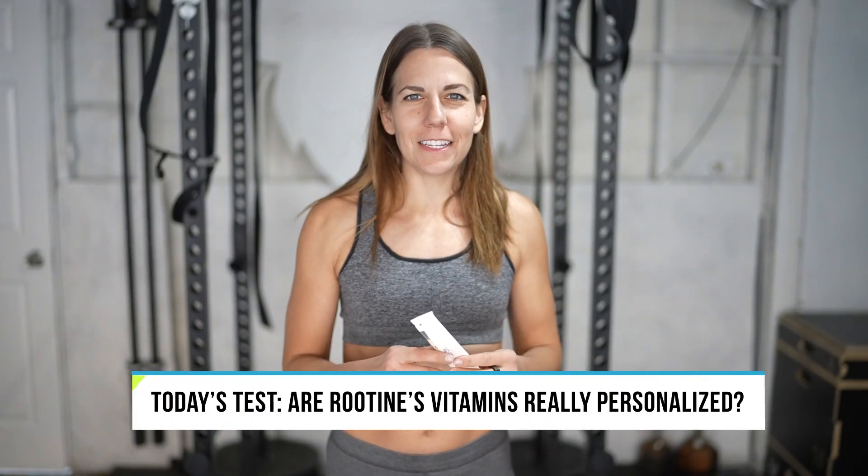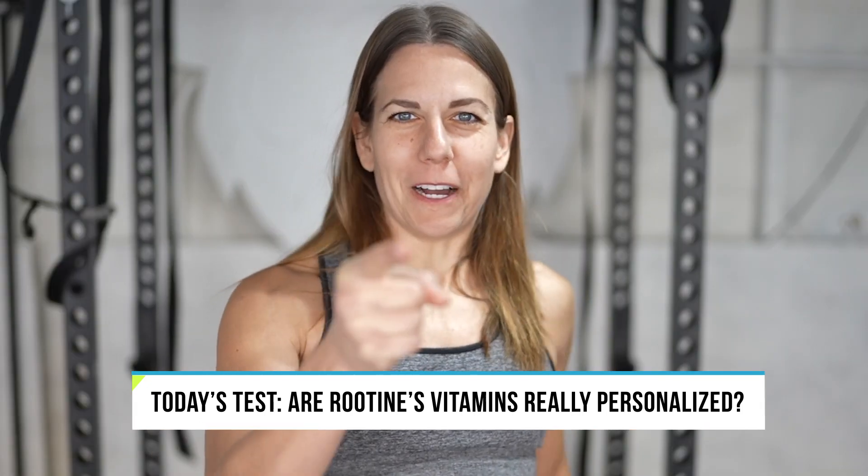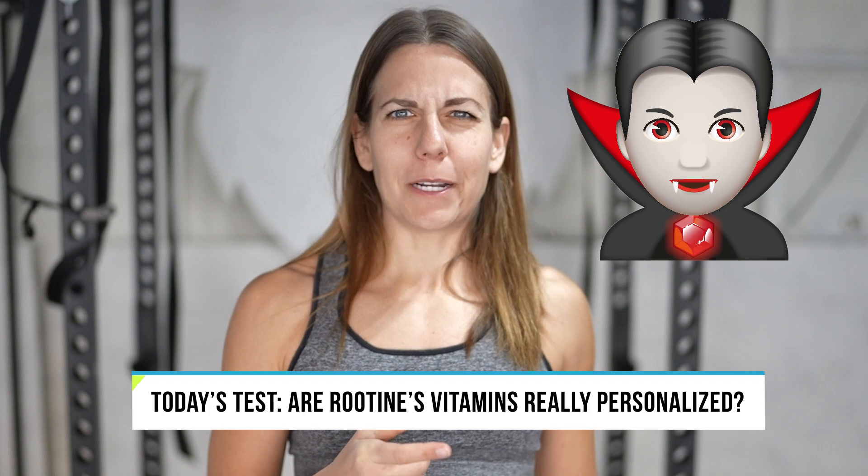Now I've been taking them for over 90 days, but I couldn't help but wonder: are they really personalizing these, or are they just taking people's blood and dosing out the same crap to everyone? In this video we will find out, and to do that I need someone else's blood.